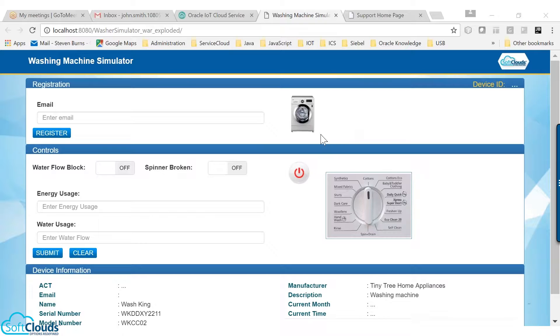After setting up the washing machine at his home, John enters his contact email address in the device control panel to register. Once he registers, Oracle IoT is notified, and this email address is updated to the customer record in the Oracle Service Cloud.